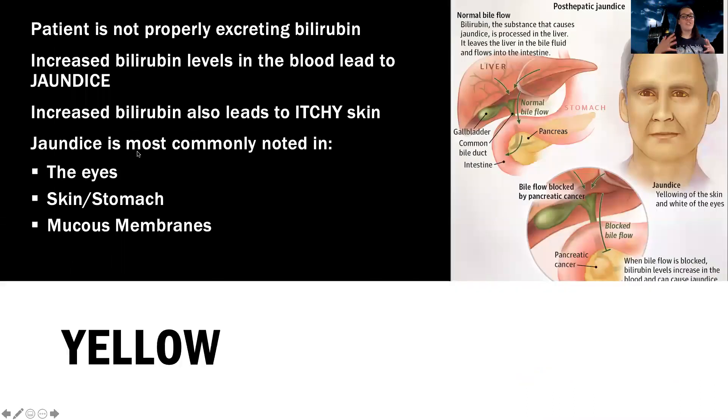First of all, the patient is yellow — and why are they yellow? They are not properly excreting bilirubin, and increased bilirubin levels in the blood leads to what we call jaundice. We can see jaundice in a few different places: in the eyes, on the skin, on the stomach, in the mucous membranes. Sometimes it's going to depend on the skin tone of the patient as to where we're going to best see that. Additionally, increased bilirubin also leads to itchy skin.